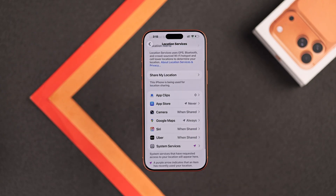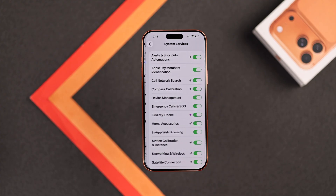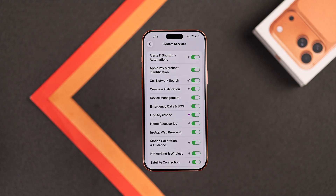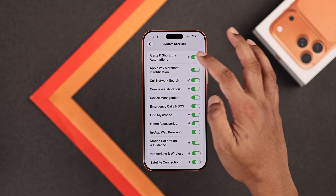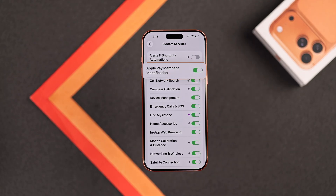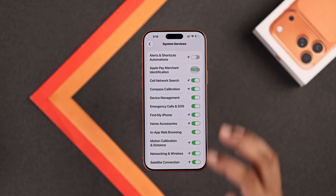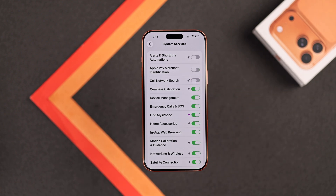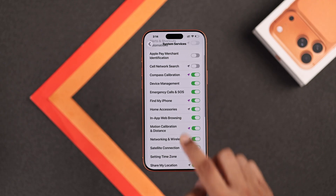And you can't miss System Services. Just open it up and you'll see a lot of location services are turned on. Let's turn off the ones that are not necessary. For example, Alerts and Shortcut Automations, which is used when you have location-based shortcuts. Then you have Apple Pay Merchant Identification, which you don't absolutely need, and Cell Network Search, which is also just giving your data to Apple without any benefit. Compass Calibration is used in Maps and the compass app, so you can keep it turned on. Device Management is also not needed.